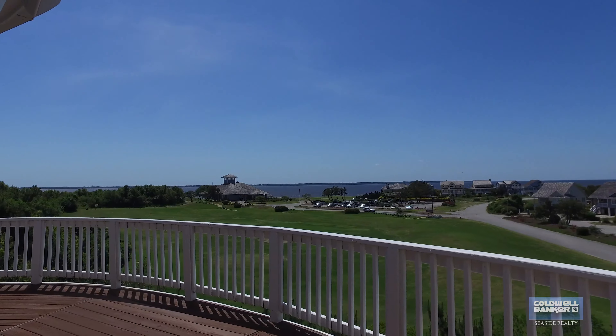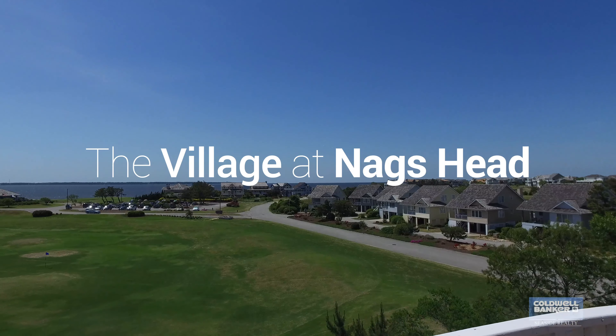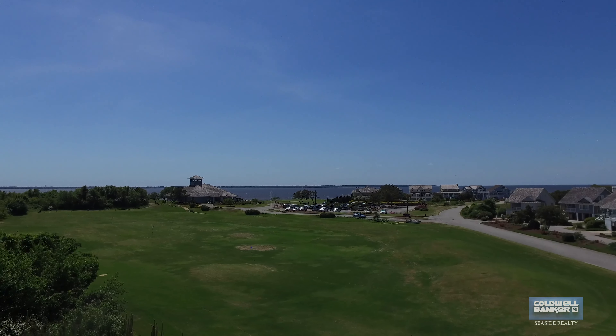What a stunning location. We're in the coveted golfing community of the Village of Nags Head. Not only do you have the panoramic sound views, but you are located on the driving range and can see the clubhouse. It's a spectacular home. If you want more information, please give Heather Vandermyde a call at 252-202-2375. Thank you.